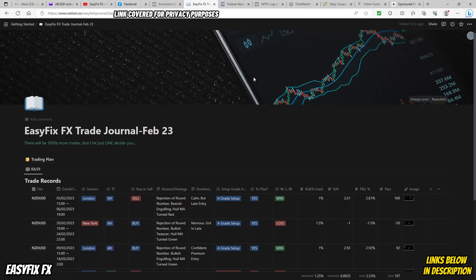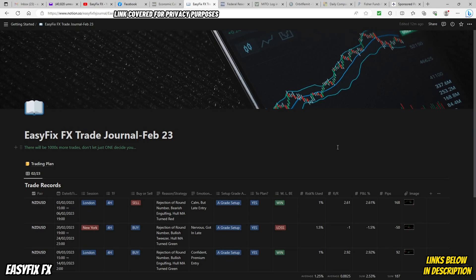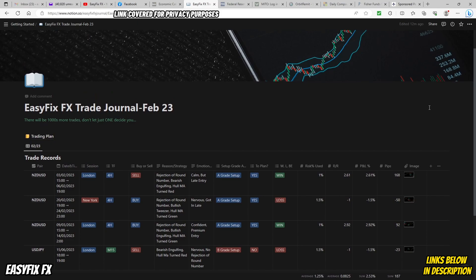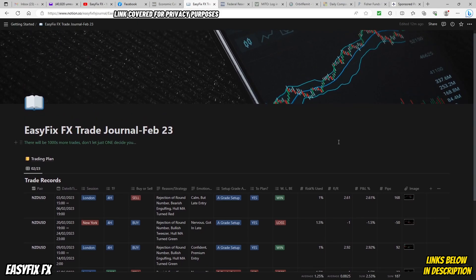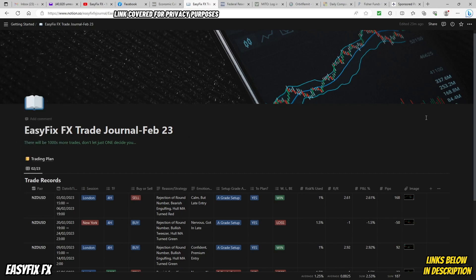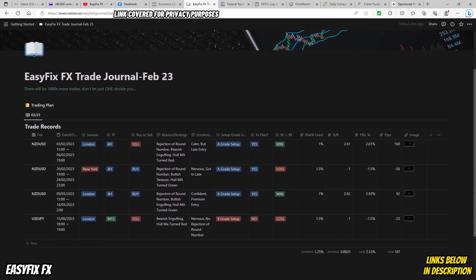We'll come into our trading journal - this is Notion. There'll be a link to Notion where you can actually download it for free. There's an app version and a web-based version. I use the web-based version because I feel it's a lot easier, having it right here all the time so you can quickly journal your trades. There'll also be a link to my very own personal trading template which you can apply to Notion, so you don't have to create all of this yourself. You can just copy and paste it into your Notion, which will be a free account.